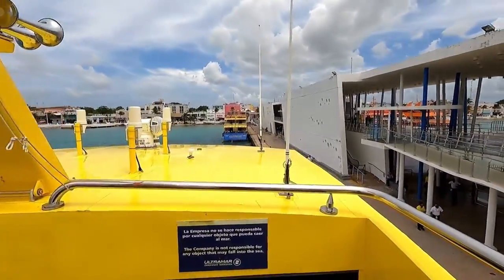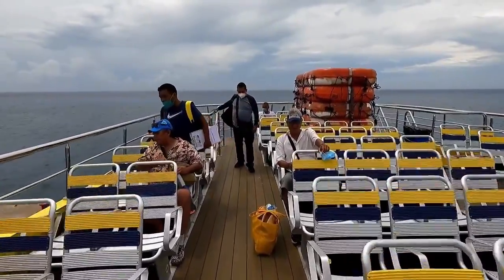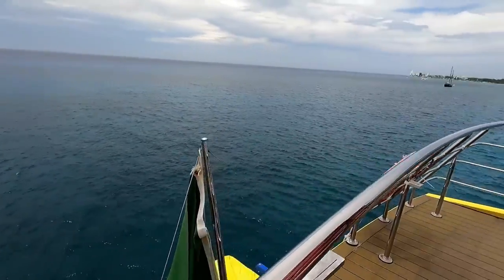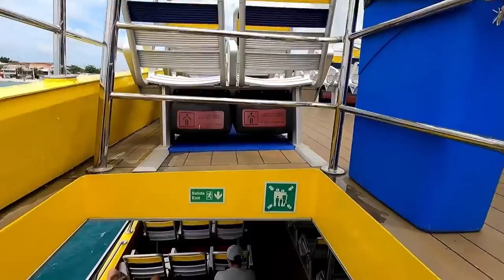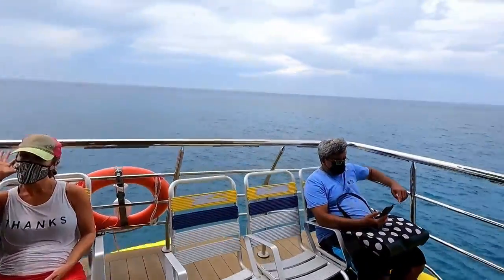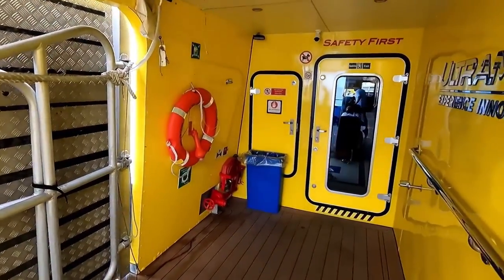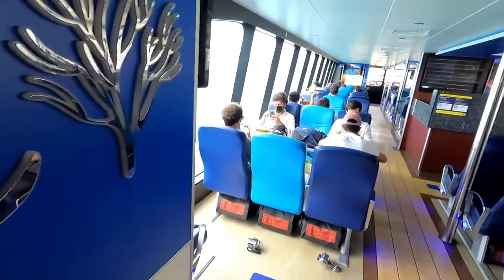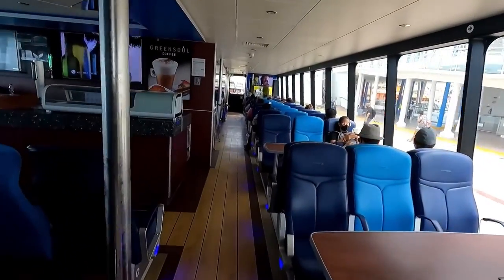Lots of space up here, not too many people getting on the boat. All right, I'm going to go where I belong — into the air conditioning. I've had far too much sun this week. This is the Ultramar ferry — really nice and clean. I'll find myself a nice little seat and relax.